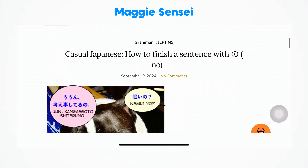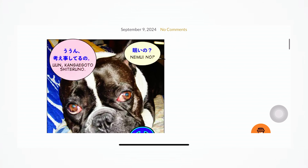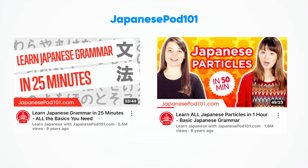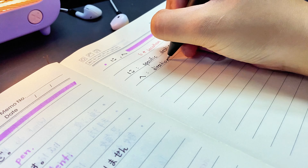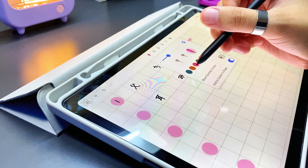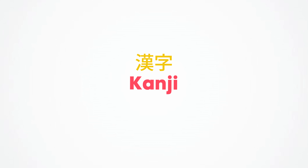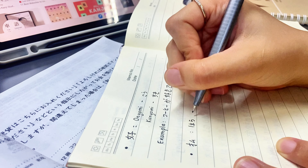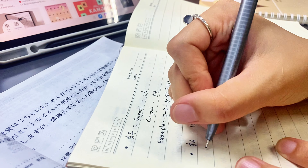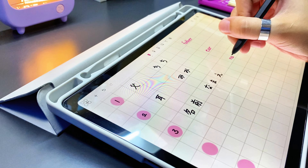For grammar, I highly recommend two websites. The first is Tae Kim's Guide to Learning Japanese, which offers clear explanations of how Japanese grammar works, complete with example sentences and a logical progression of concepts — and here you can skip kanji at first. The second is Maggie Sensei, a fun and engaging resource that covers grammar for all levels in a cute, accessible way. And don't forget to watch beginner-friendly videos from JapanesePod101.